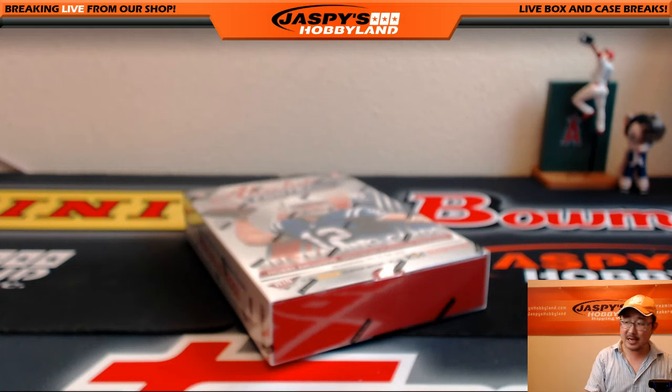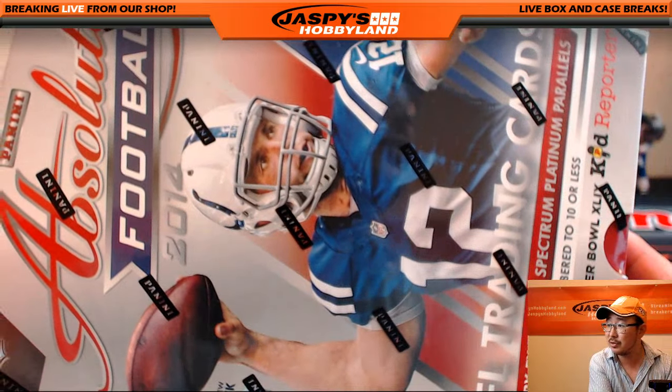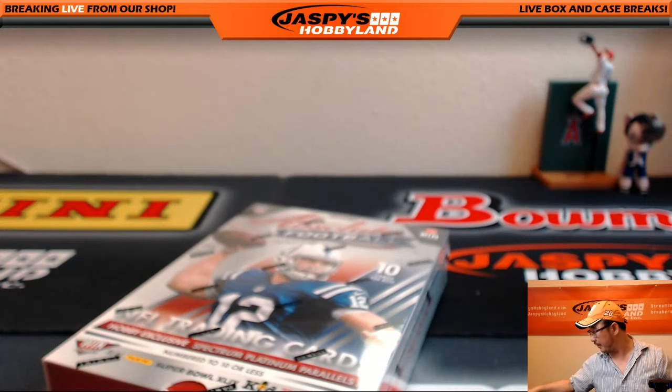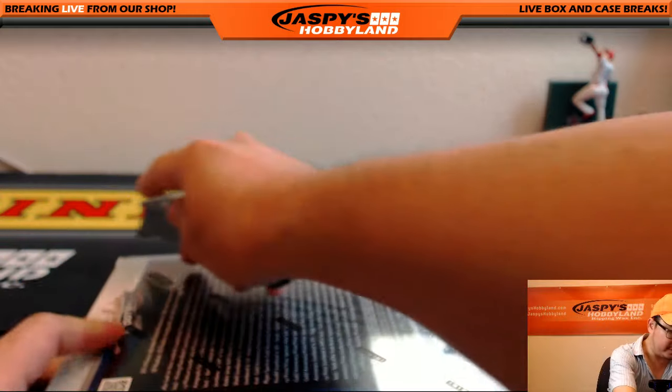Hi everyone, Joe for Jazzbees Hobbyland here doing a couple quick personal boxes here at night before we finish our Monday. For Big Roar's Cards, one of our regulars, Rory wants to do a box of 2014 Absolute Football. Let's give that a shot and see what this will yield for Mr. Rory.